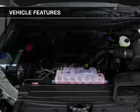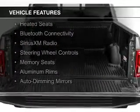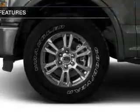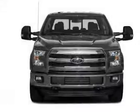The features include a turbocharger, internet connectivity, leather seats, heated seats, Bluetooth connectivity, Sirius XM satellite radio, steering wheel controls, memory seats, aluminum rims, and auto-dimming mirrors.